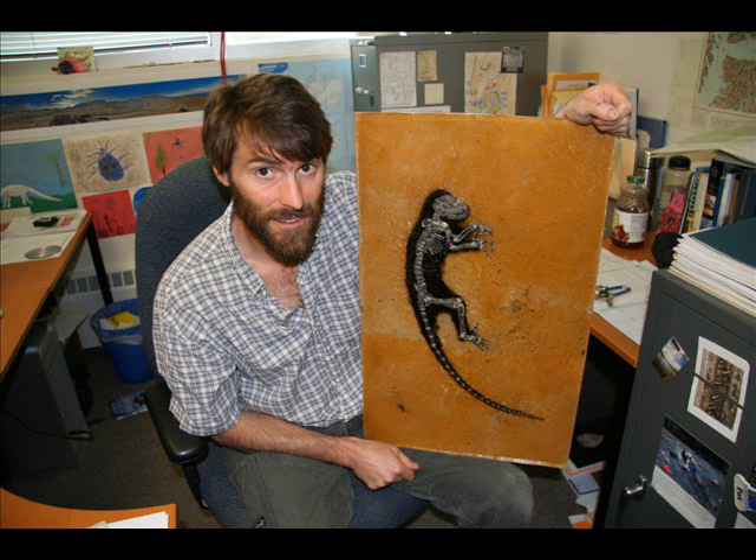Does this specimen have a name itself? This specimen is widely known as Ida — or 'Ida' as they say it in Europe. Ida is the name of my colleague's daughter. One of the reasons for that is this is not an adult — this is a juvenile. In fact, it died less than a year of age, and we can tell that based on its teeth. We can see the tooth replacement going on. We also know that it had an injured wrist — it's got an extra bone growth on its wrist — and perhaps that had something to do ultimately with its death.